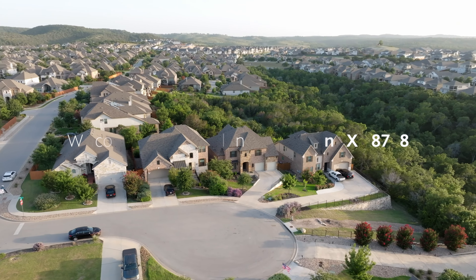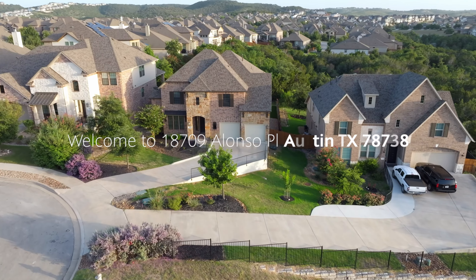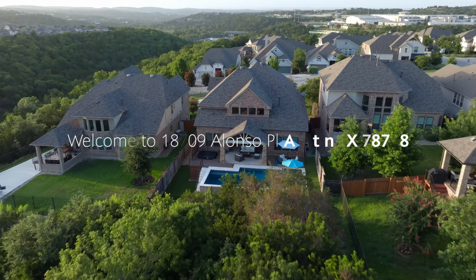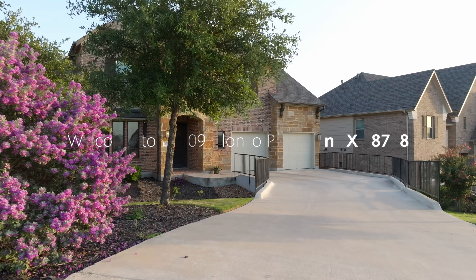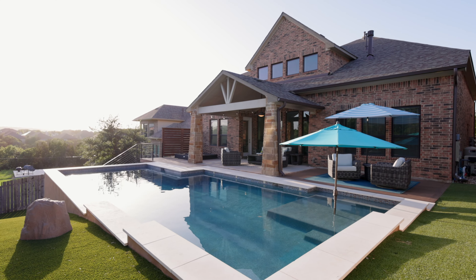Welcome to 18709 Alonzo Place. This beautifully designed two-story, four-bedroom home sits on a cul-de-sac lot that backs to a green belt. This home has fantastic curb appeal with a stone and brick exterior and mature landscaping, but just wait till you step inside.